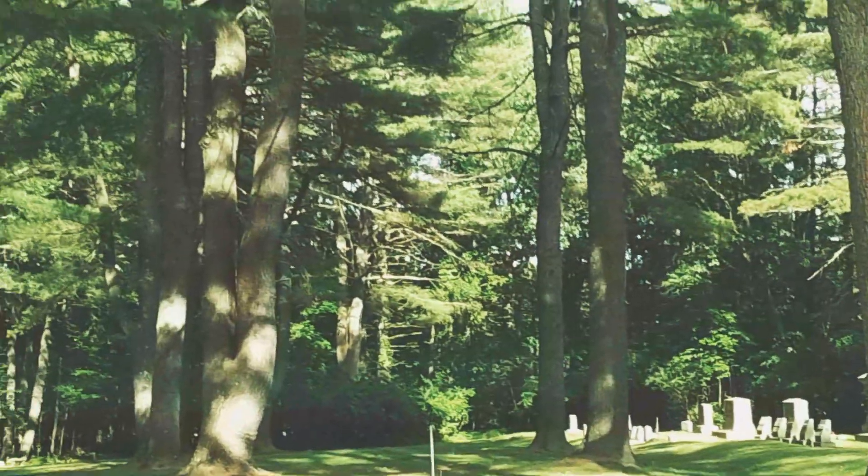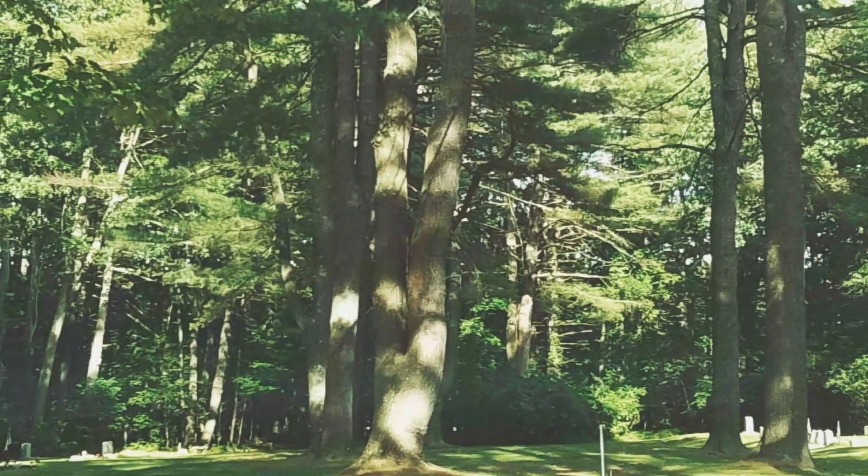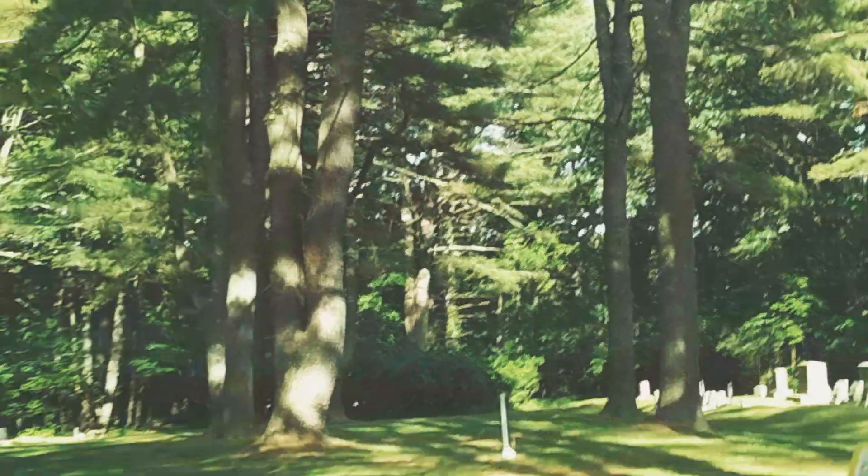What I'm going to do to end this off is take the camera and walk around the cemetery so you can see the family orientation of a lot of the stones.